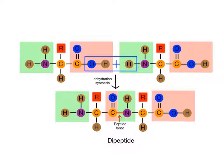Proteins are created in cells during protein synthesis, when amino acids are joined together one after another, forming a long chain. Each amino acid is connected to the other through a type of covalent bond called a peptide bond. A peptide bond forms between the carbon atom of the carboxyl group of one amino acid and the nitrogen atom of the amino group of another amino acid. When the two amino acids are bonded together, a small protein called a dipeptide is formed.